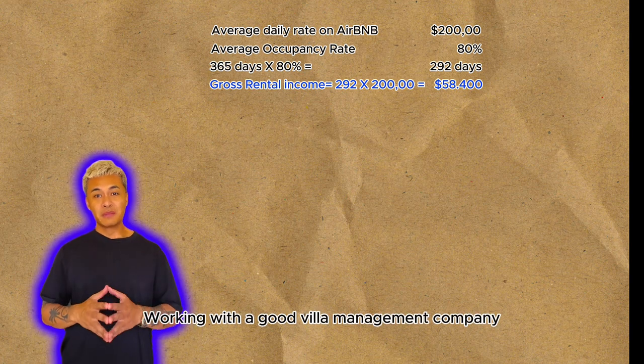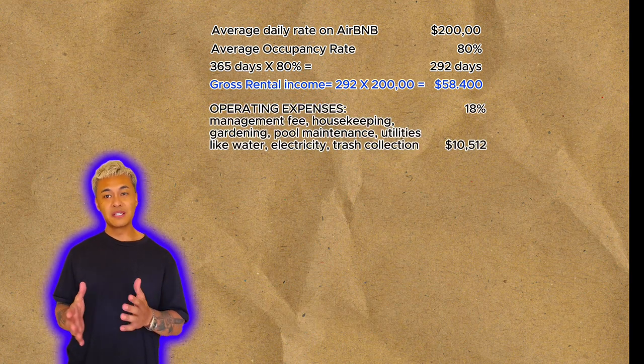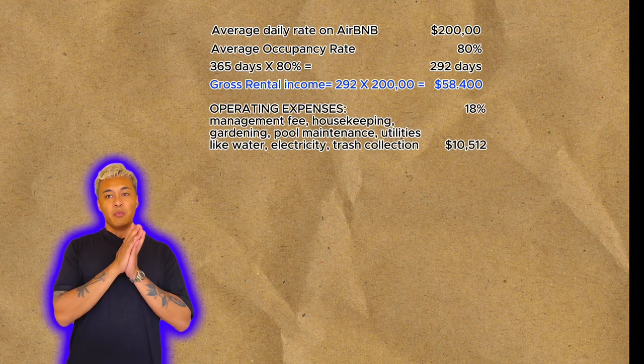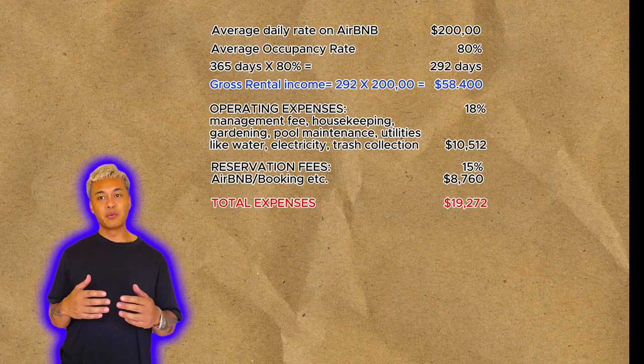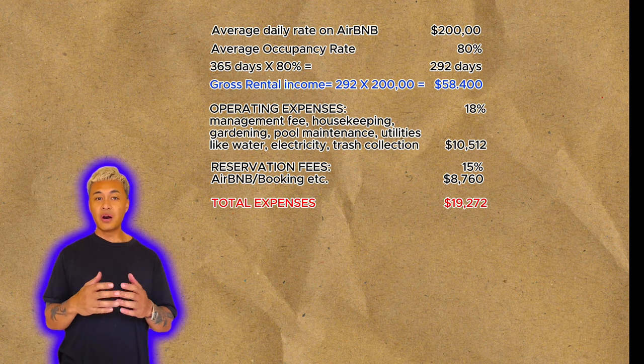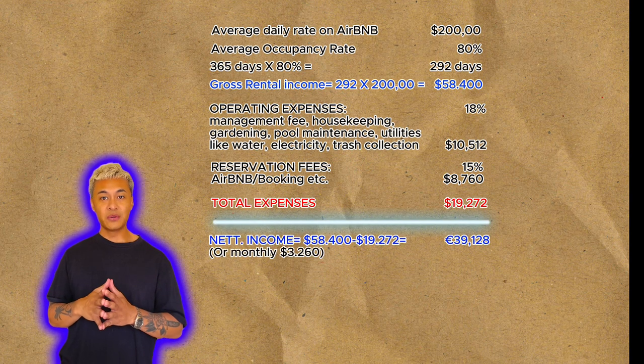Working with a good villa management company takes all the hassle off your hands. Operating expenses, about 18%, cover management fees, housekeeping, gardening, pool maintenance and utilities like water, electricity and trash collection. Reservation fees for booking sites like Booking and Airbnb are around 15%. This leaves a net income of almost $40,000 annually, or $3,260 per month.